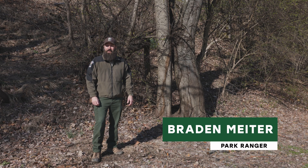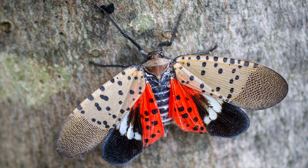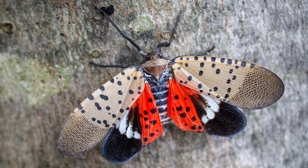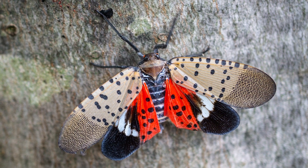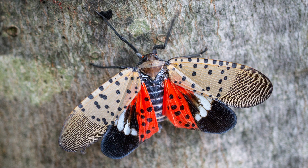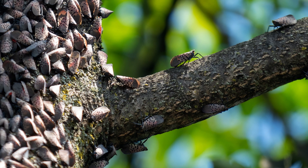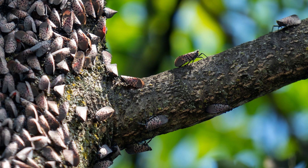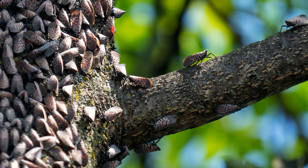Hi everyone, I'm Braden Meiter with the Allegheny County Park Rangers and today I'm here to talk to you about spotted lanternflies. You've probably seen some spotted lanternflies in this area over the past couple years. They're very easily identifiable — they have gray wings with spots on them and when they open up they have some bright red coloration inside. These species are invasive to our area and they are detrimental to the ecology and the economy of Allegheny County and the surrounding areas.